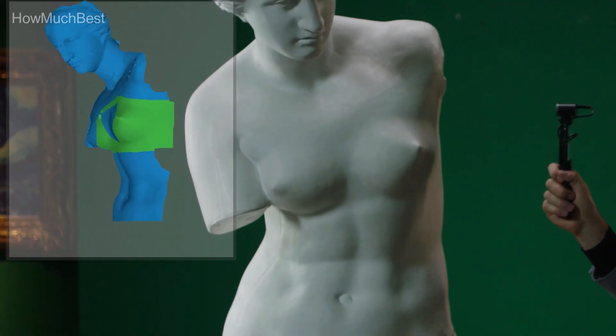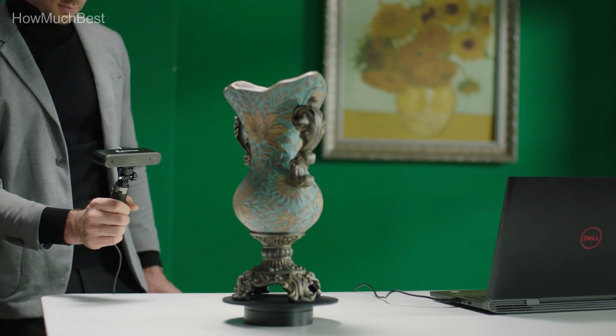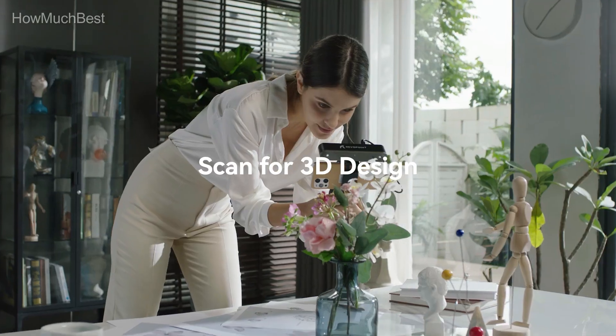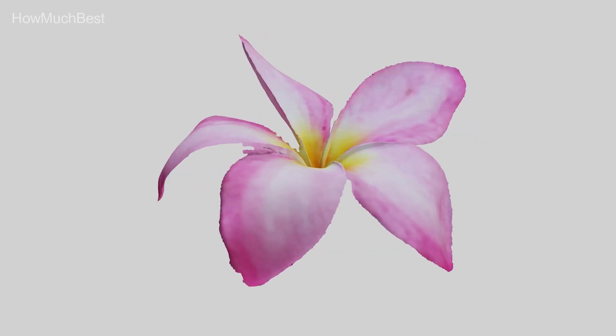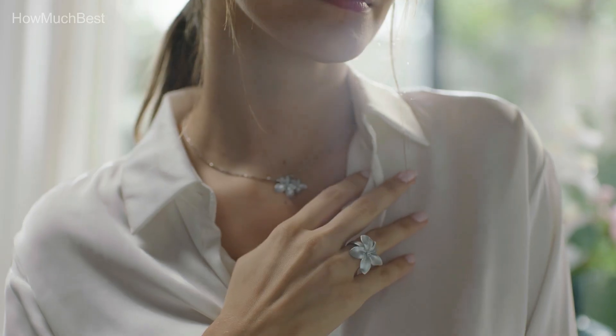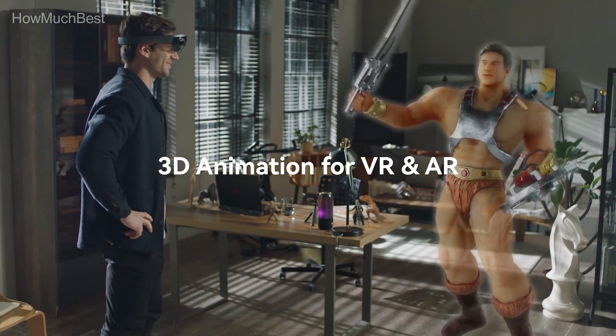Portable 3D scanner — one cable connects the power cord with data transmission functions. There is no requirement for an AC power source, it has low power consumption, and it can be connected directly to a smart tablet or phone for 3D scanning. With higher-resolution cameras and a projector, the POP2 3D scanner can quickly acquire high-precision 3D point cloud images at 10 frames per second.